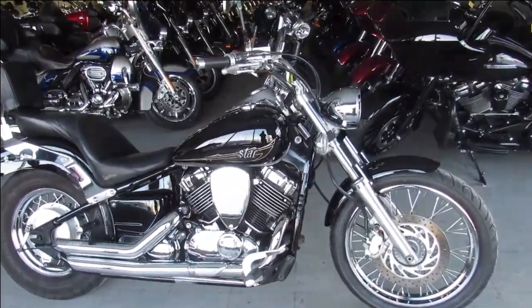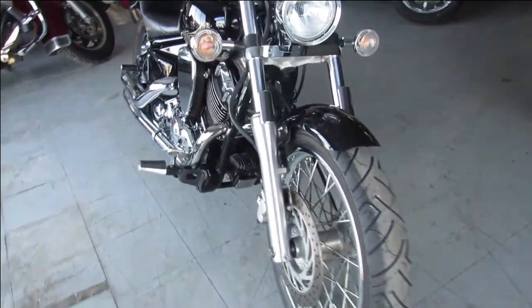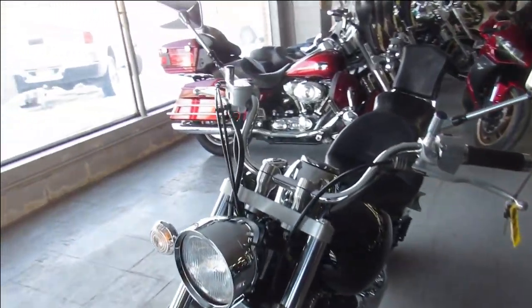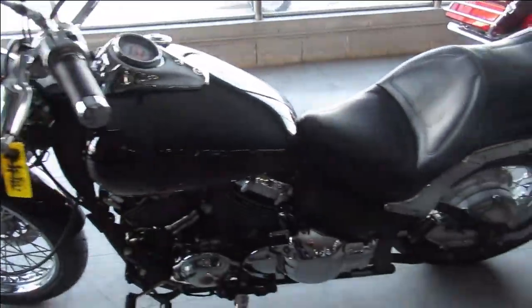Hey guys, ApprovalPowerSports.com here, doing some videos on some more used bikes we just got in. Check this one — that's a '13 Yamaha V-Star 650, it's a Raven edition, it's got tons of chrome, advanced high exhaust, super clean, it's got a Saddleman seat on it.